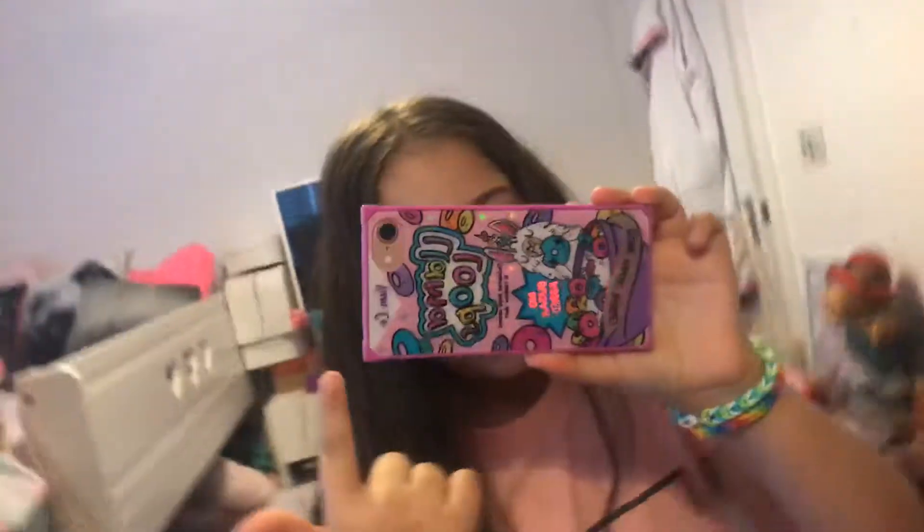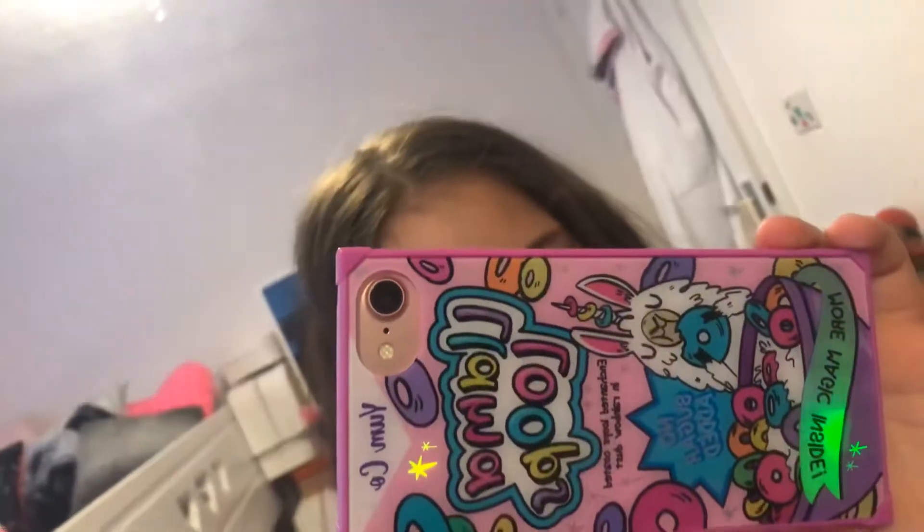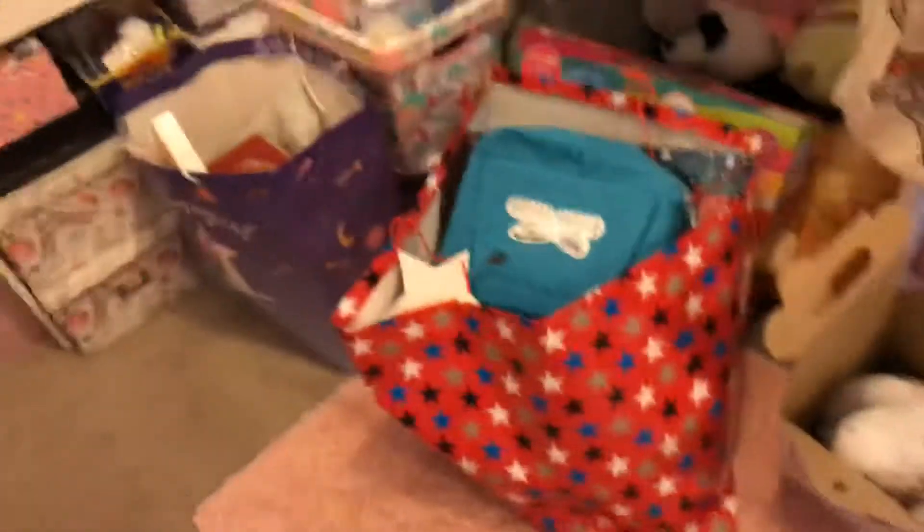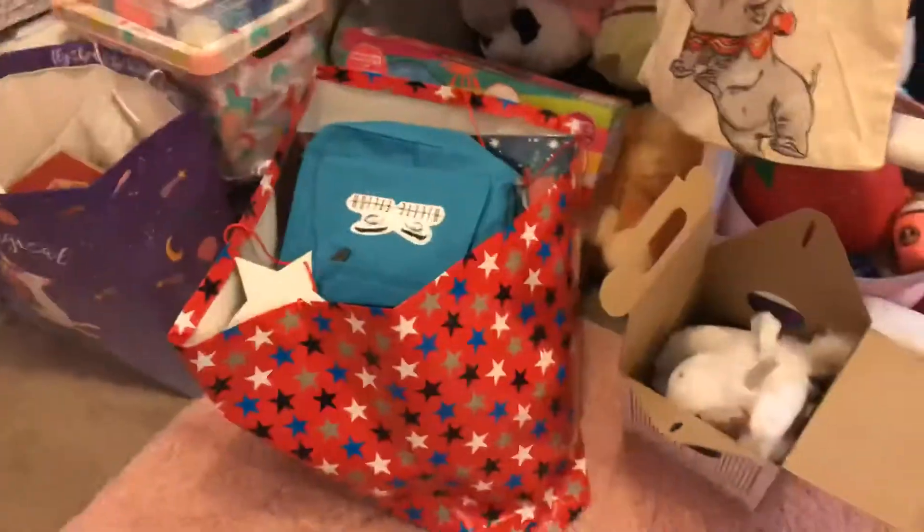Just turning the camera around. Do you guys like my new phone case? It's like cereal — the little stars rainbow! It was my birthday the other day and I got loads of presents — yeah, they're my presents.